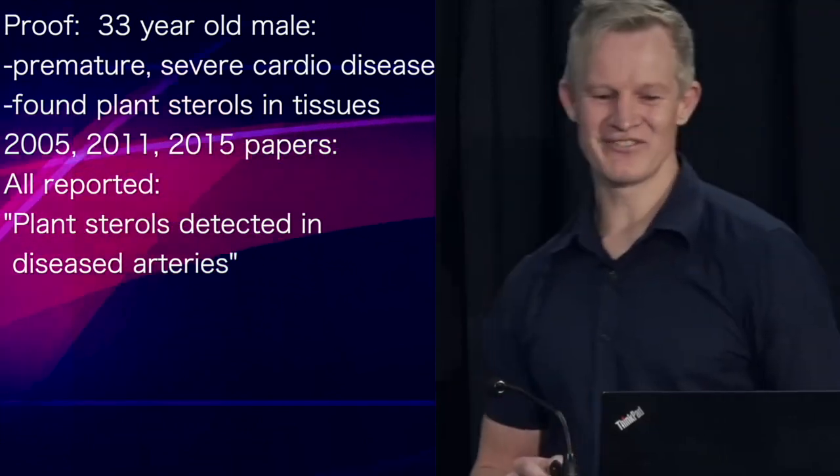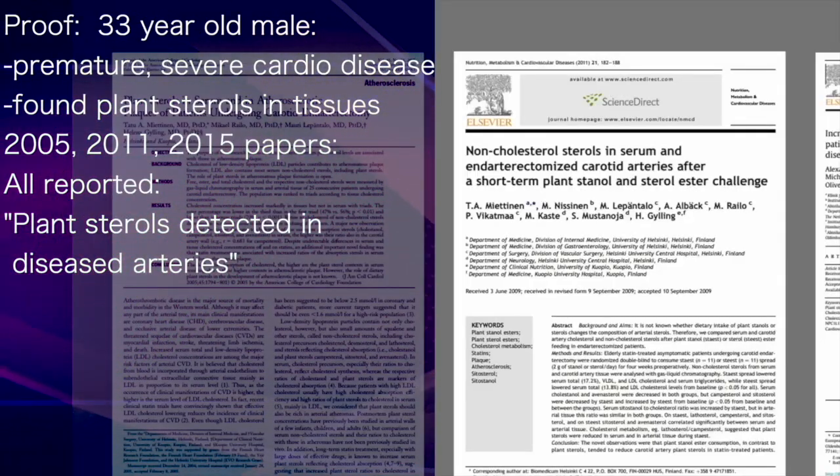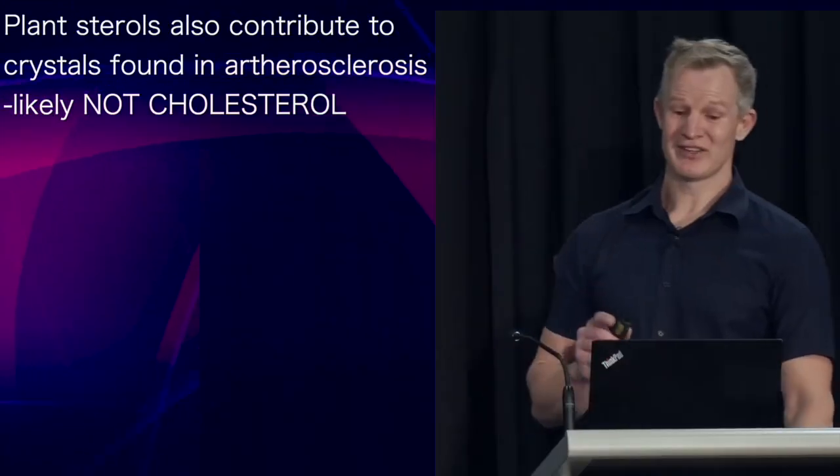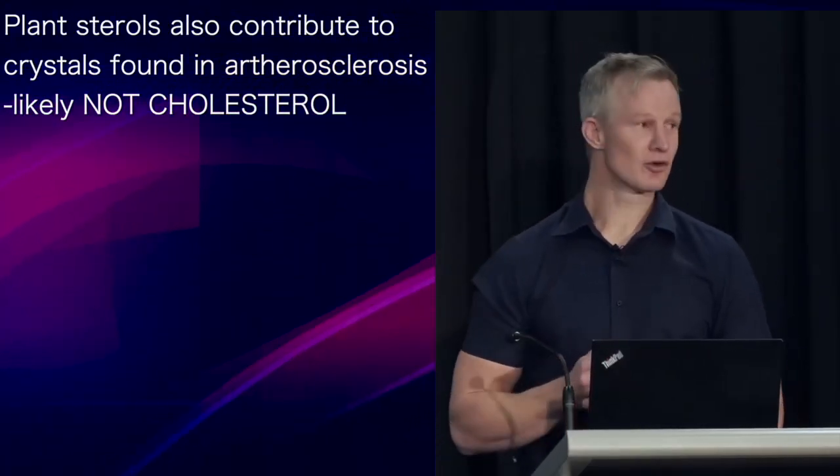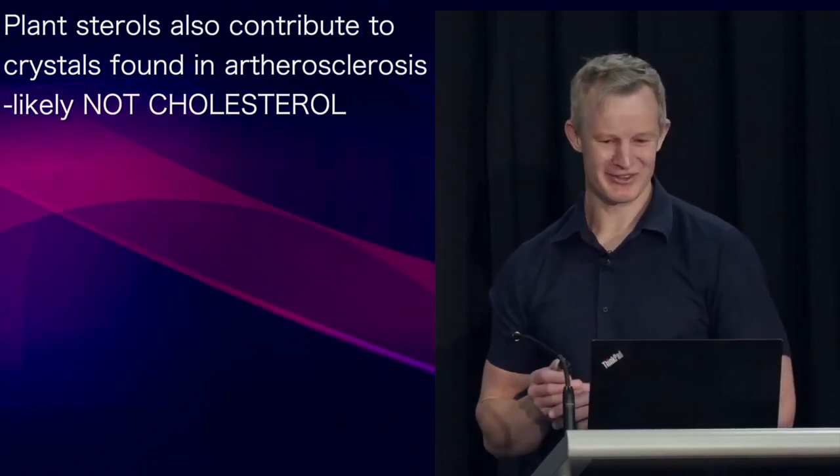And this is not an isolated finding. Three papers from 2005, 2011, and 2015 all reported that plant sterols were detected in diseased arteries. Interestingly, it's likely that these plant sterols also contribute to the crystals found in atherosclerosis.